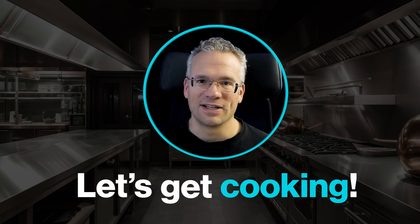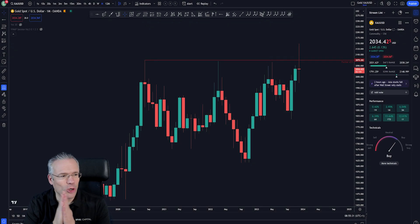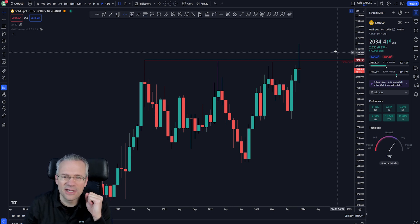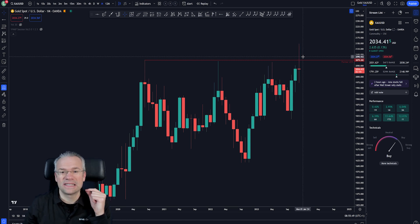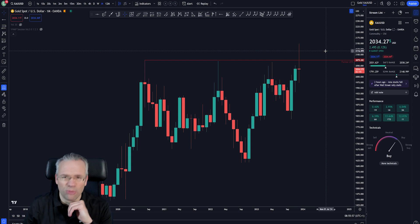Let's have a look at the gold chart on the monthly time frame. What a beast this asset has been — it's above 2000 again, it has made historical new all-time highs. In a previous video I already covered this: it's the mother of all swing failure patterns. What happened up here was violent, fast, and brutal.